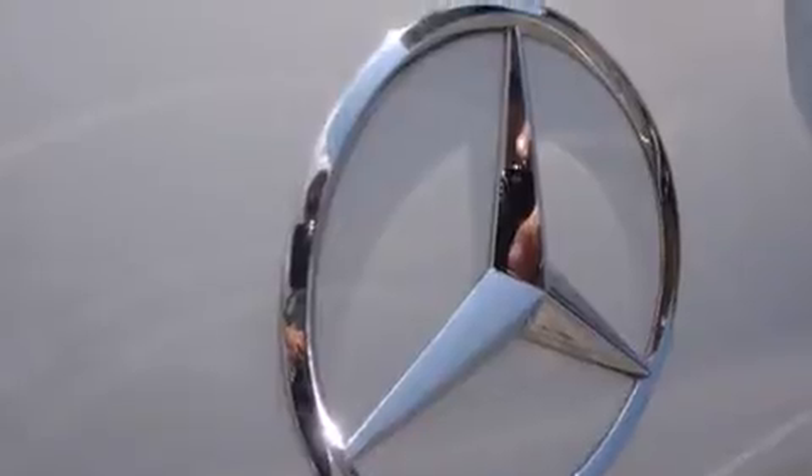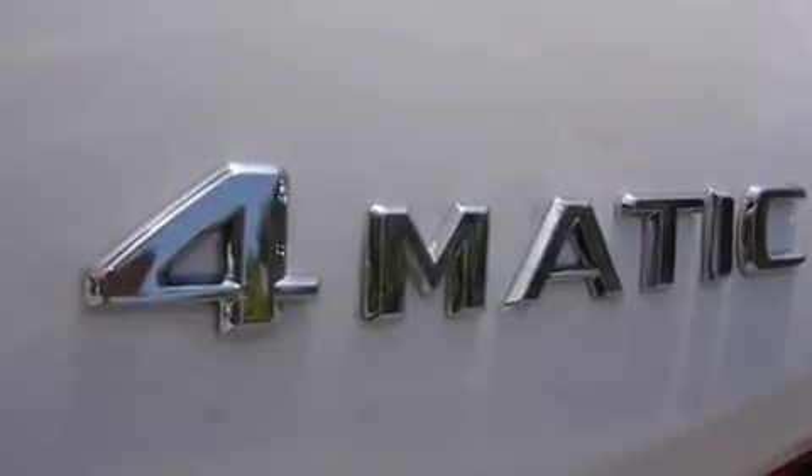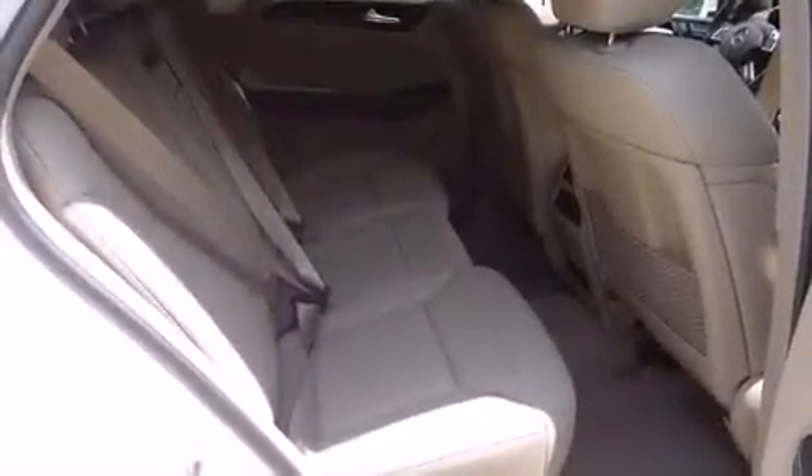Enjoy your favorite music via the stereo system, which includes a CD player with MP3 capability, a 10-gigabyte hard drive, and 14 speakers, yielding maximum audio versatility.